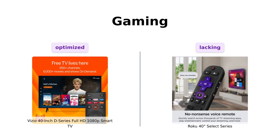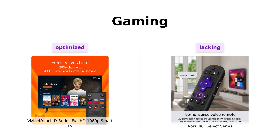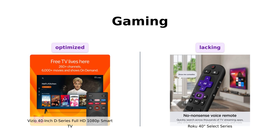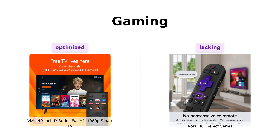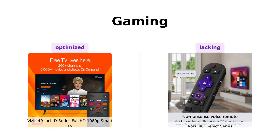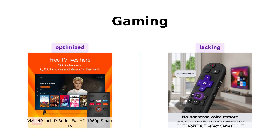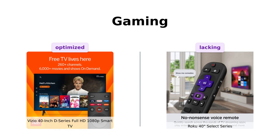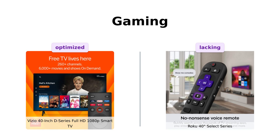Gamers, listen up! The Vizio D Series comes with AV Gaming Engine. It automatically optimizes picture mode for gaming, has a variable refresh rate with AMD FreeSync, and boasts the lowest input lag in the D Series lineup. Reviewers appreciate its gaming capabilities and low input lag. Roku? Well, it didn't come to the gaming party — it's like that one friend who always says they'll show up but never does. Sorry, Roku, but Vizio takes the crown here.